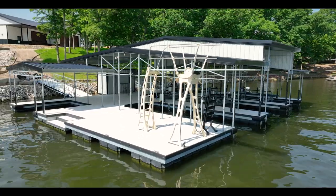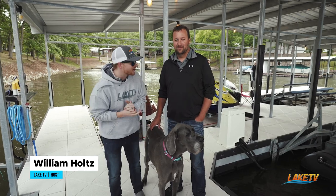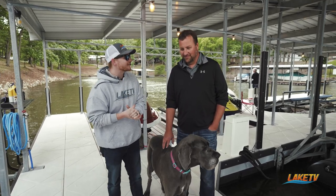Here at Patriot Point, we're on the dock with Scott Hendricks, the owner, and he's got a lot of family around us. Before we introduce everybody, Scott, I just want you to tell us a little bit of the history about this amazing dock and how long you've had it.